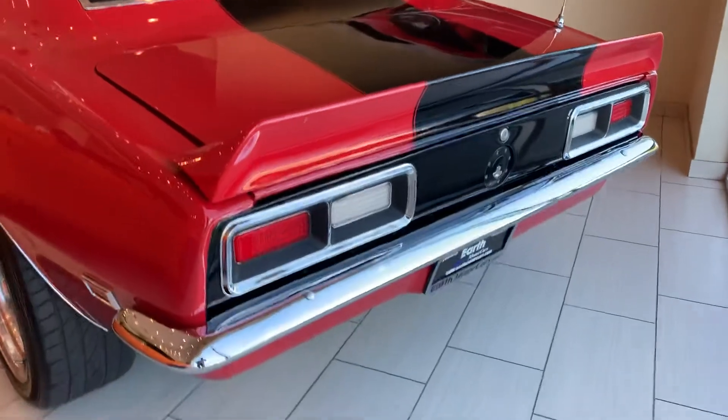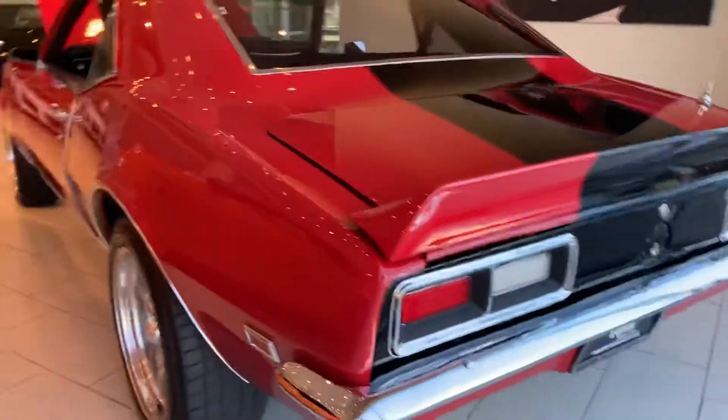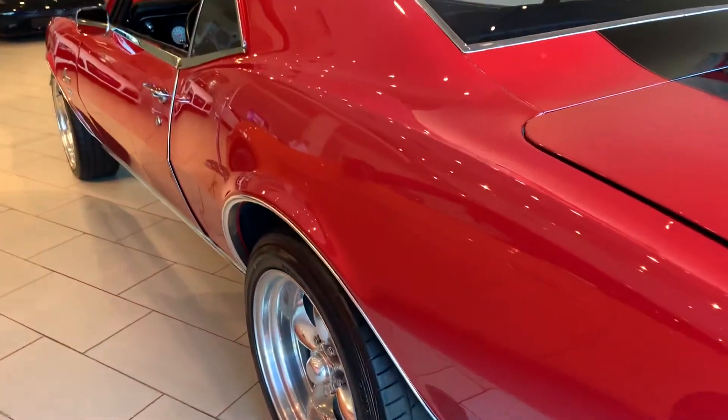You want a driver? This is the car. This is not a car just to set in a collection and look at from day to day. This is a driver.